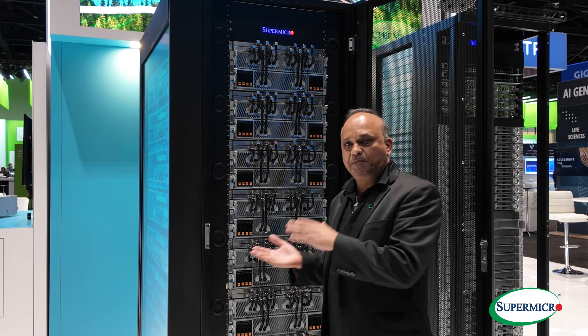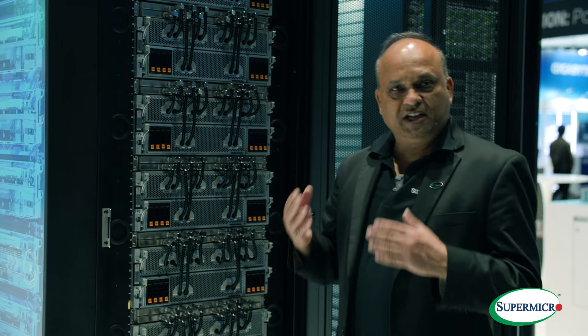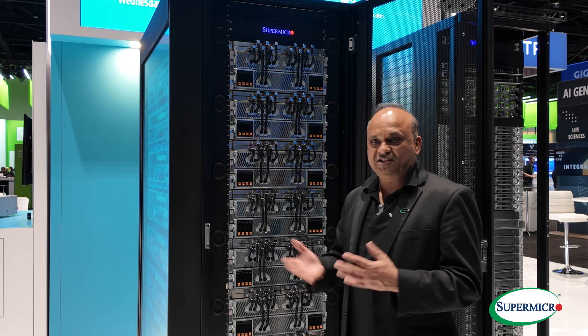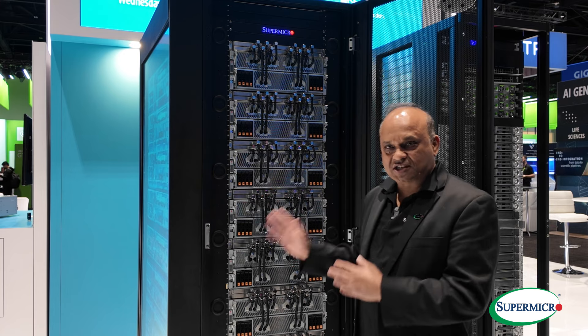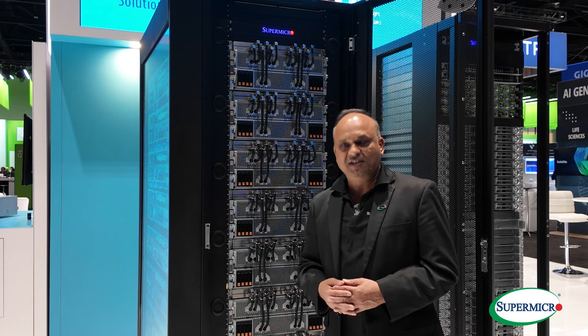You can imagine how much compute capability this system has. Each system is capable of generating up to 32 petaflops of compute power. With 8 systems, you can imagine how much compute capability you can get just out of this rack. For more details, please contact us and we'll be more than happy to assist you.